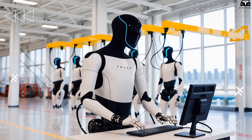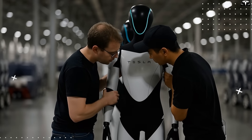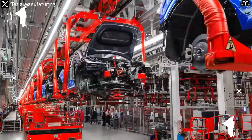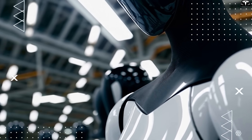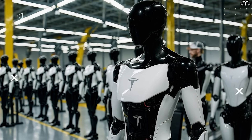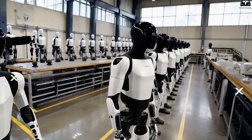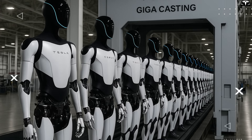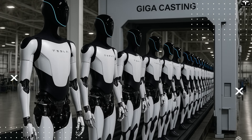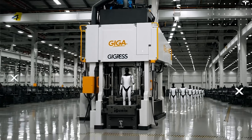The assembly line at Giga Tesla bot will move from a linear process to a modular cell-based model, similar to how Lego systems work. While EV factories rely on long conveyor belts where vehicle frames move sequentially through stations, building Optimus requires the process to be divided into modular clusters — arms, legs, torso, head, and drivetrain — each assembled separately in highly automated stations and then integrated during the final stage. This approach reduces production time per robot to just tens of seconds and allows for easier expansion, maintenance, and upgrades without disrupting the whole line.